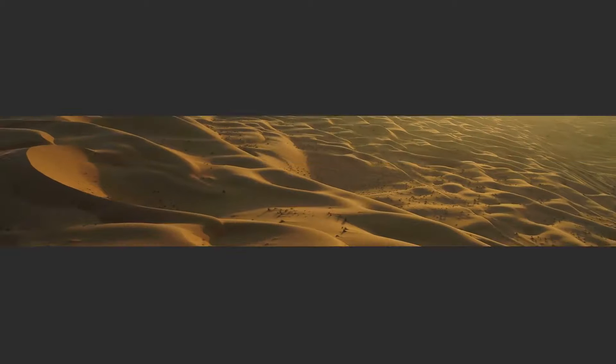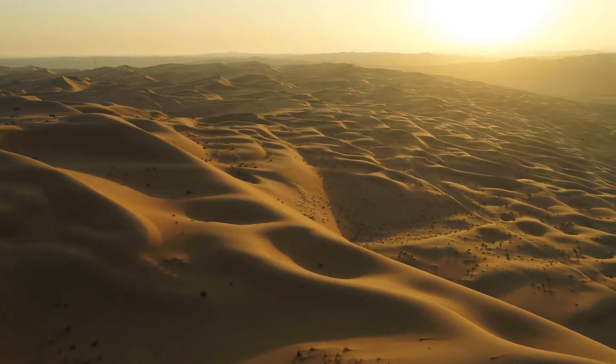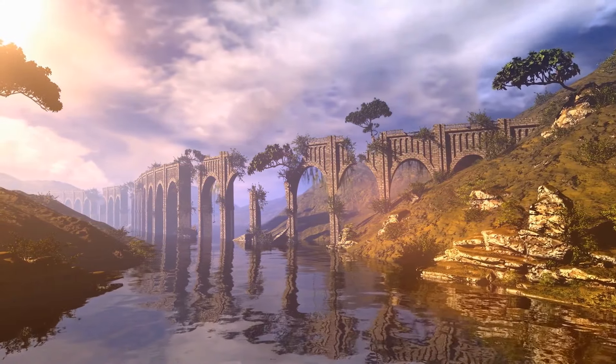There's no definite proof of what these Jeddars were used for. But this is fascinating — our world's deserts are filled with many more mysterious things for us to unravel.